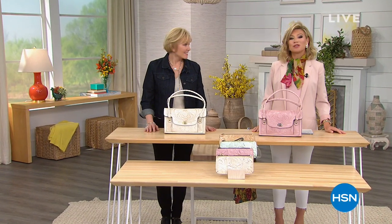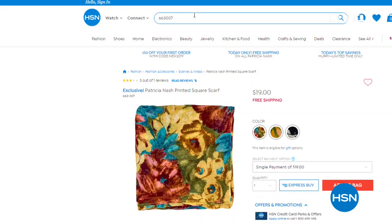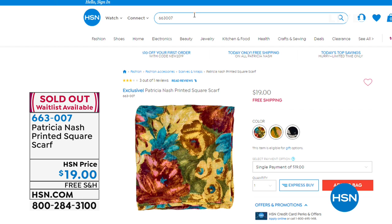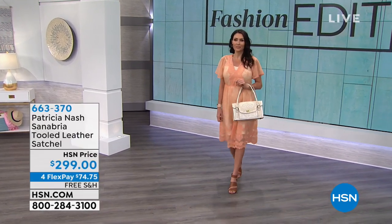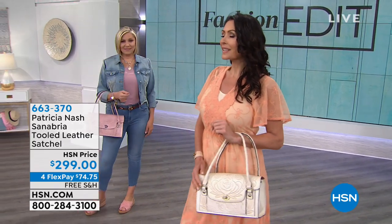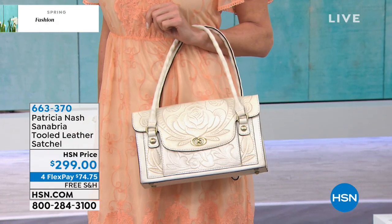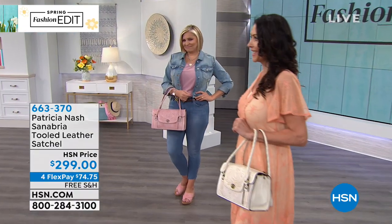Celebrating two years with Patricia Nash, who has been designing bags for over two decades. Scarves are all sold out. A brand new item revealed: the Sabrina Tooled leather satchel, available in pink or white only, with only 17 left in pink. Patricia calls it one of her personal favorites - the organization inside is incredible.